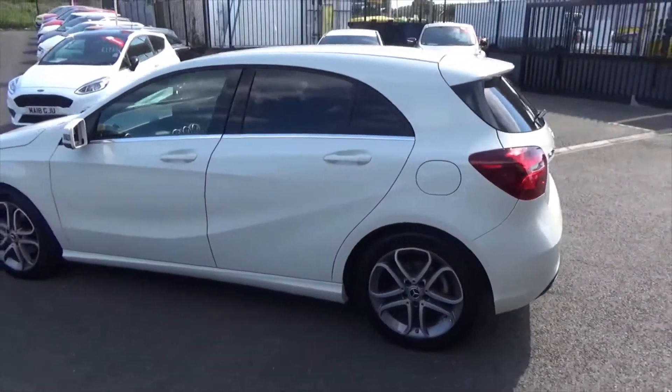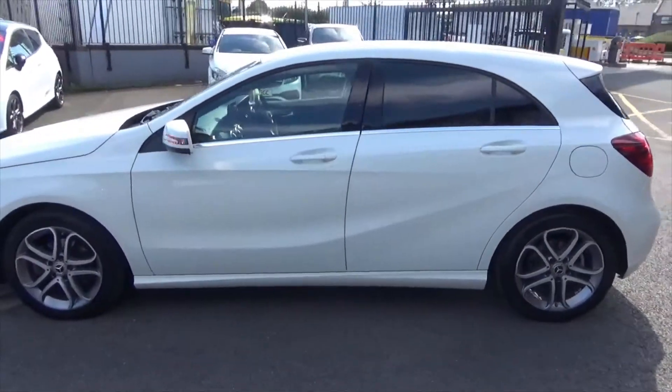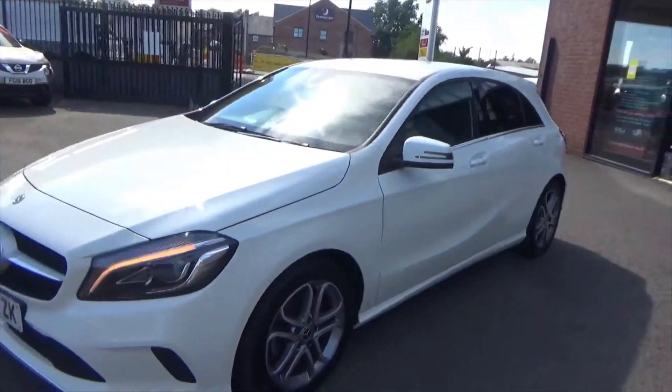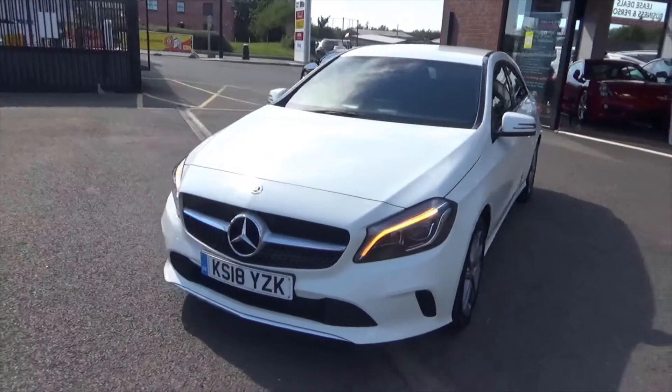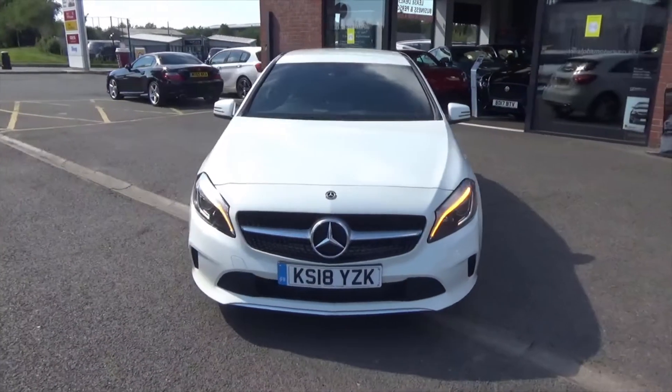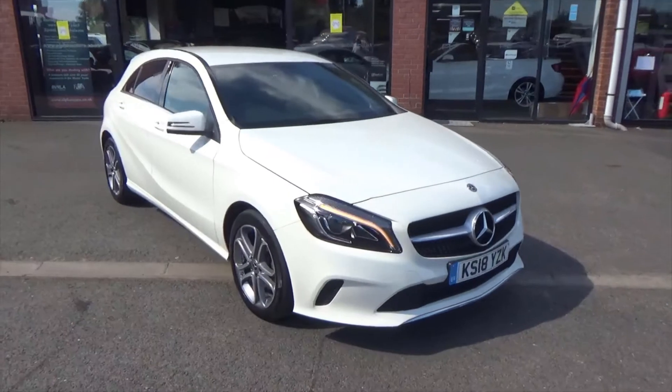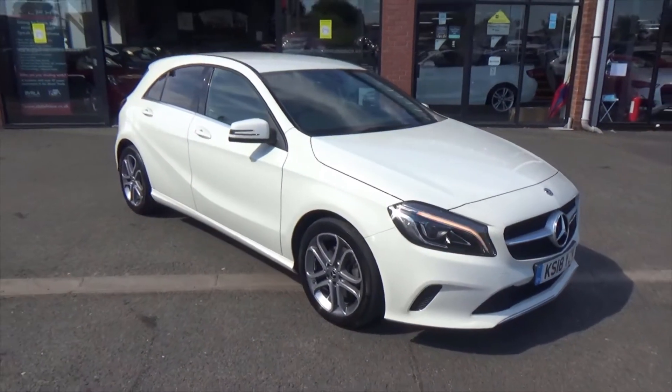A great looking car at a great price. This one's still got your balance of manufacturer's guarantee — to three years old with Mercedes-Benz. So realistically great value — a great looking car, great performance, four cylinders, 2.1 engine, 134 brake horsepower.